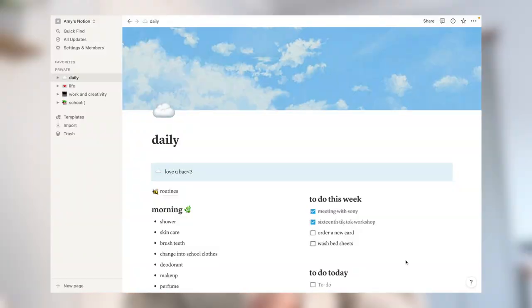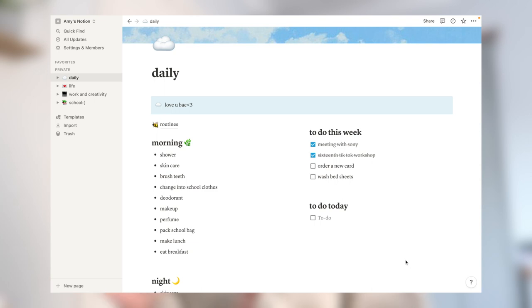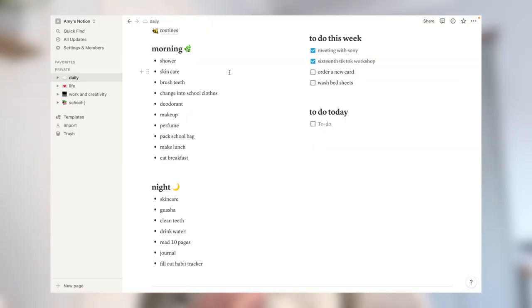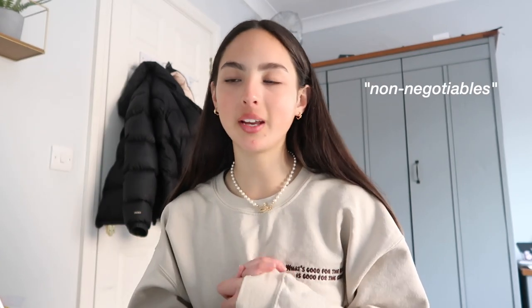What I also love about Notion is that it's customizable, so you can literally tailor it to exactly what you want. A lot of you have been asking for a little Notion tour, so I'll give you a quick brief tour during this video. When I first go on to my Notion, I have a daily page — this is the page I basically refer back to every single morning. On here I have a checklist of major important things I need to do that week, a to-do today section, and also my morning and night non-negotiables — things I try to do basically every morning and every night.